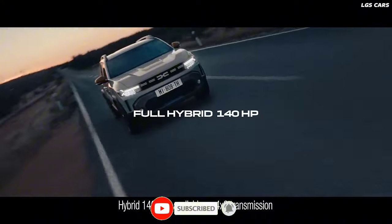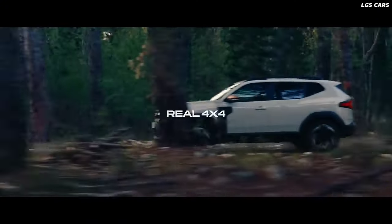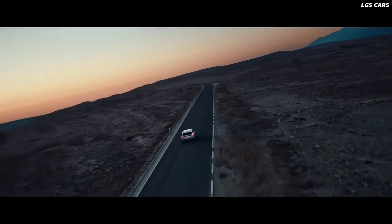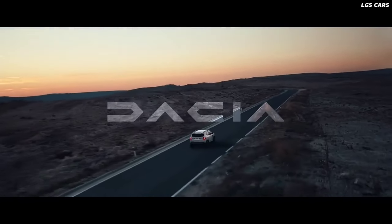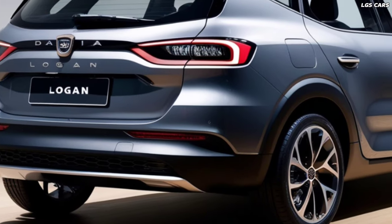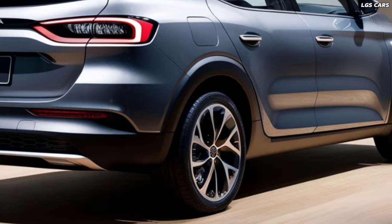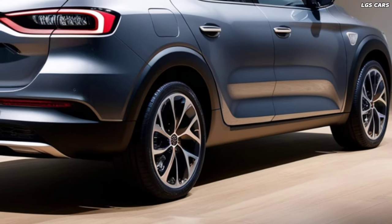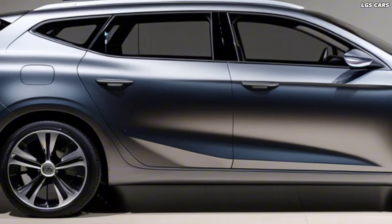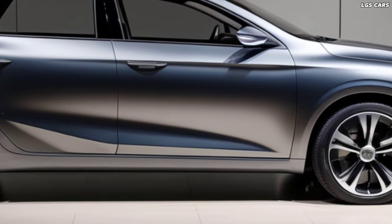The new Logan Hybrid is packed with cutting-edge technology designed to enhance both convenience and safety. The car comes equipped with a state-of-the-art infotainment system that supports smartphone integration, allowing drivers to stay connected on the go. Advanced driver assistance systems, such as Adaptive Cruise Control, Lane Keeping Assist, and Automatic Emergency Braking, ensure that the Logan Hybrid provides a safe and secure driving experience.